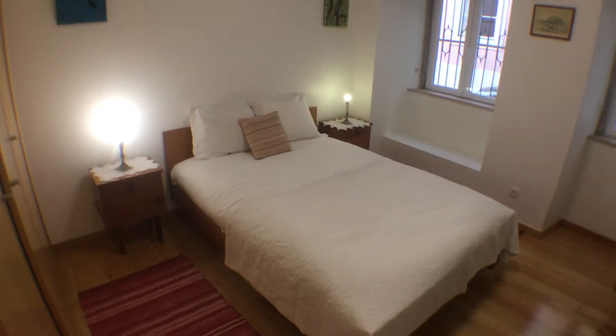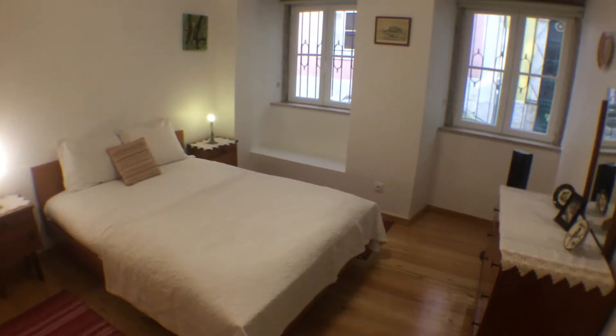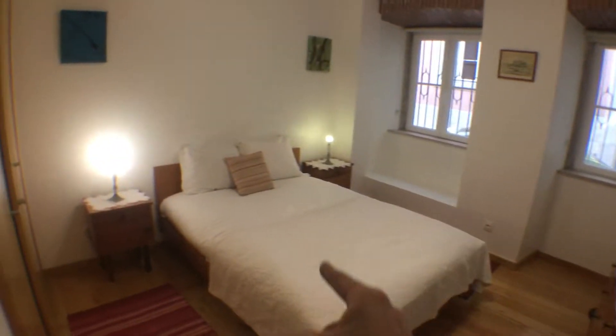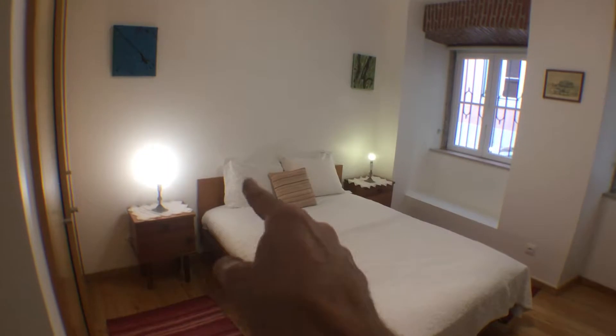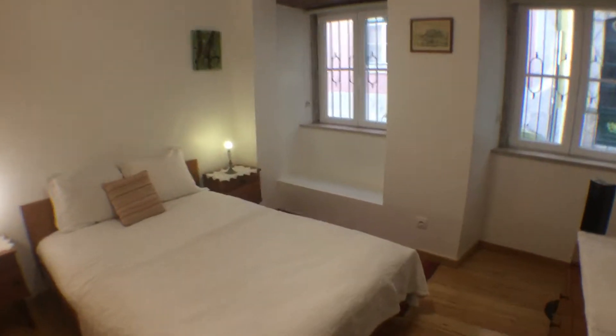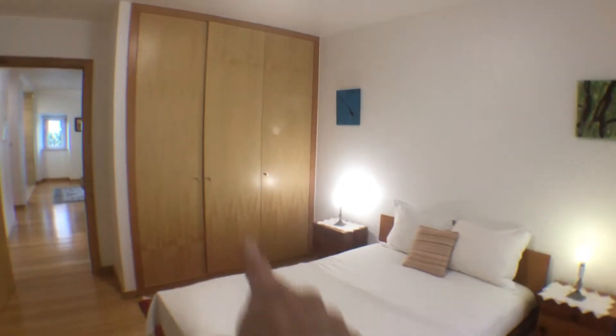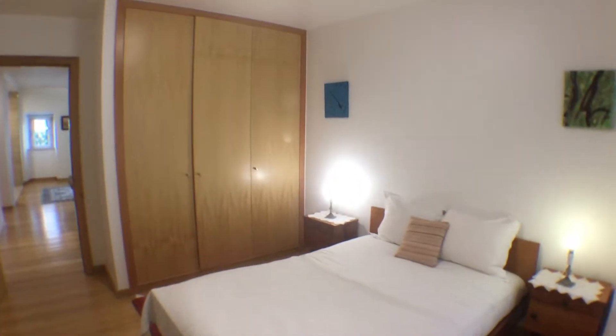So let's have a look. I'm starting from the bedroom, which, as you can see, is equipped with a chest of drawers. We have a double bed, two night tables with a lamp, and two windows with very nice brick details above them. Then if I step into the other side, you can see that we have a big closet over there.